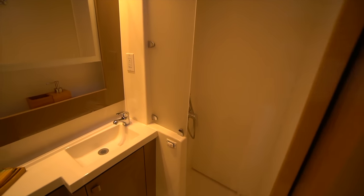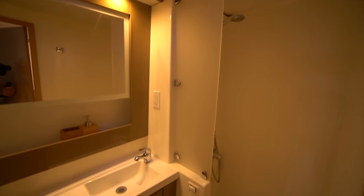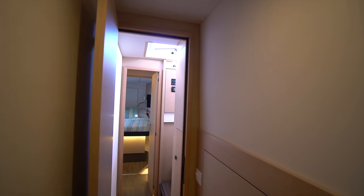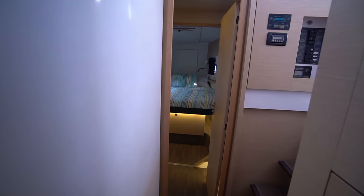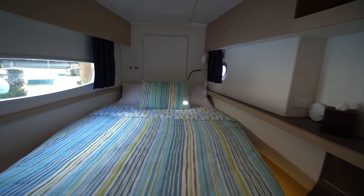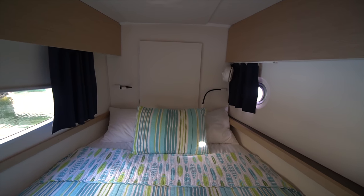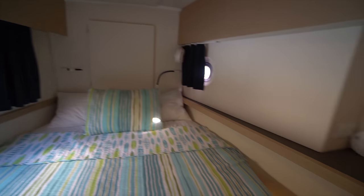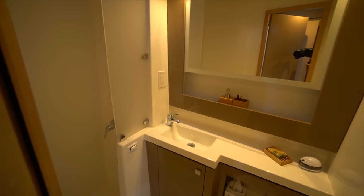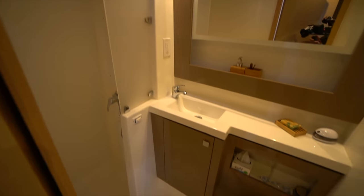This is one of the two en suite guest heads with a separate shower and electric head. Moving forward, we've got the other guest cabin. You'll see at the head of the bed there's also an access hatch to the forepeak if you wanted to get anything large out of there. There's your emergency escape hatch, a nice large hanging locker, and then your final head with a separate shower stall and electric toilet.